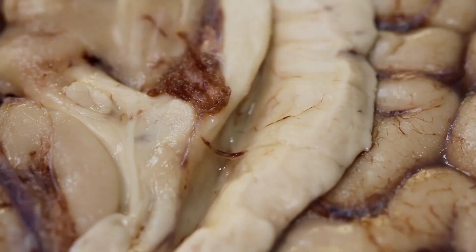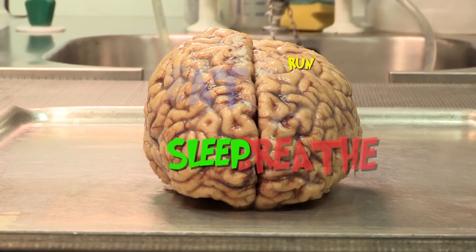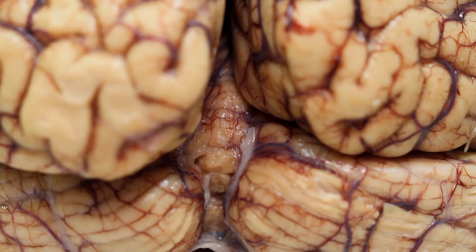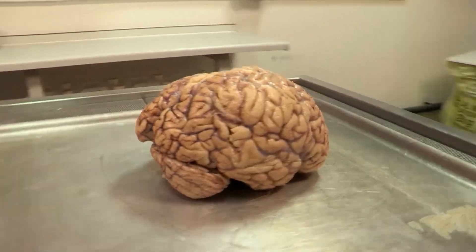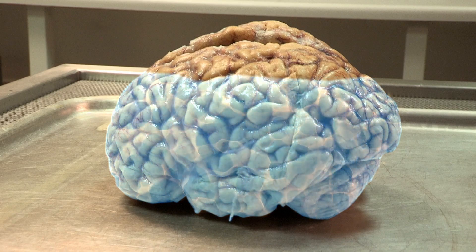This organ controls every single thing you do. Even now your brain is busy sending messages all over your body. Now this brain feels rubbery because it's been preserved, but the brain inside your head right now is soft and squishy.